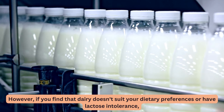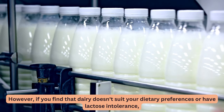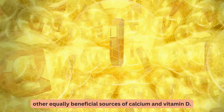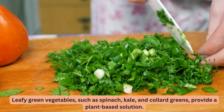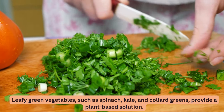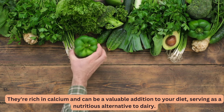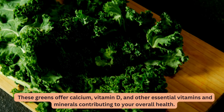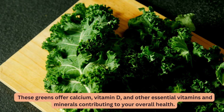However, if you find that dairy doesn't suit your dietary preferences or you have lactose intolerance, there are other equally beneficial sources of calcium and vitamin D. Leafy green vegetables, such as spinach, kale, and collard greens, provide a plant-based solution. They're rich in calcium and can be a valuable addition to your diet, serving as a nutritious alternative to dairy. These greens offer calcium, vitamin D, and other essential vitamins and minerals contributing to your overall health.